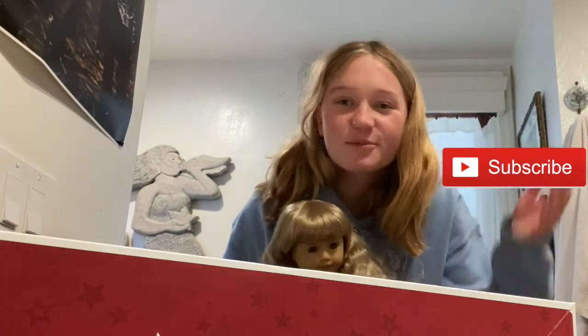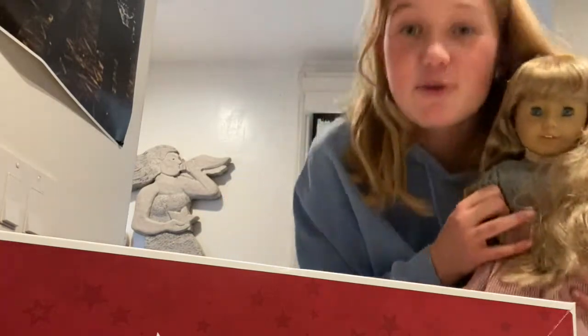Hey everyone, welcome back to my channel, or welcome if you're new around here. If you are, be sure to hit that subscribe button and like this video if you enjoyed it. Today I'm here with my first doll, Kirsten.